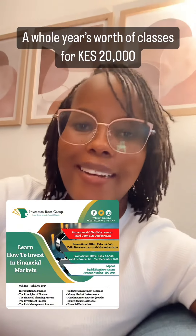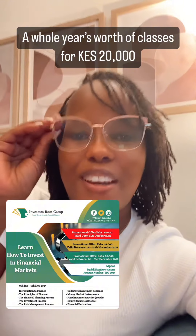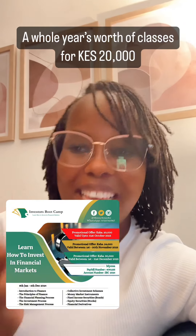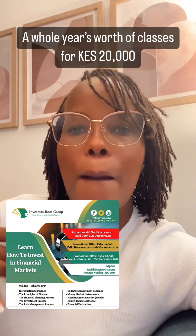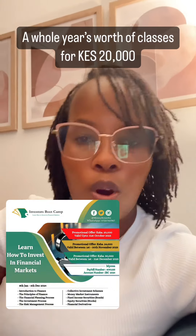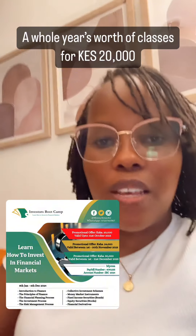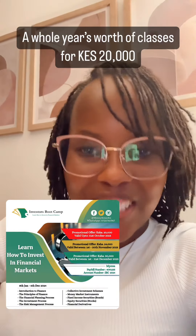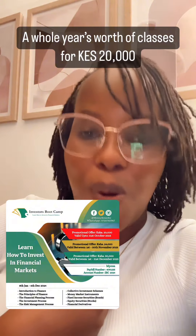What will you learn in this class, running from 8th January to 6th December 2023? A whole year's worth of financial freedom lessons — including introduction to finance, principles of finance, the financial planning process, the investment process, the risk management process, collective investment schemes, money market instruments, fixed income securities — where he'll cover bonds and teach you such hacks — all classes about investing in the stock market, and financial derivatives. This is a whole year's worth of financial classes for 20,000 shillings, and I insist: if you signed up for my financial coaching, I would not charge you 20,000 for a whole year's worth of coaching sessions.